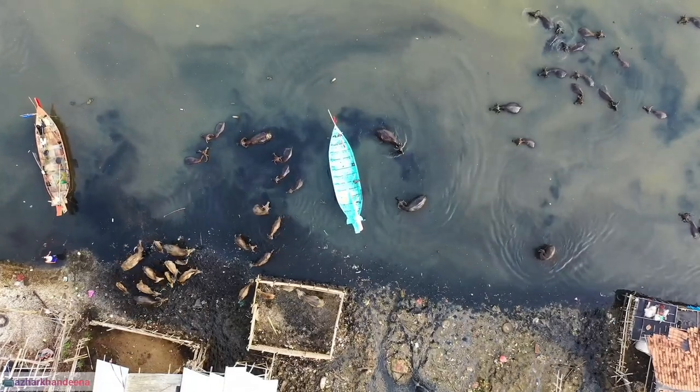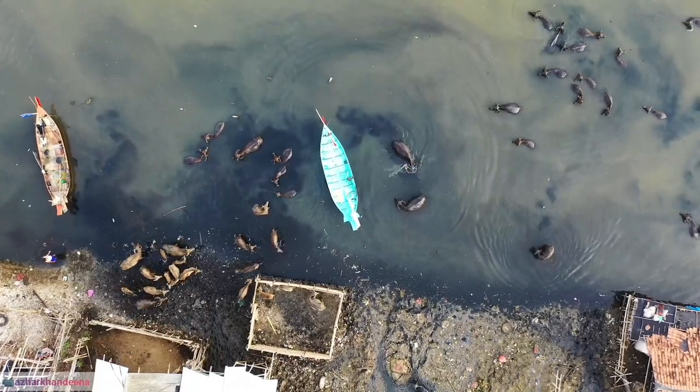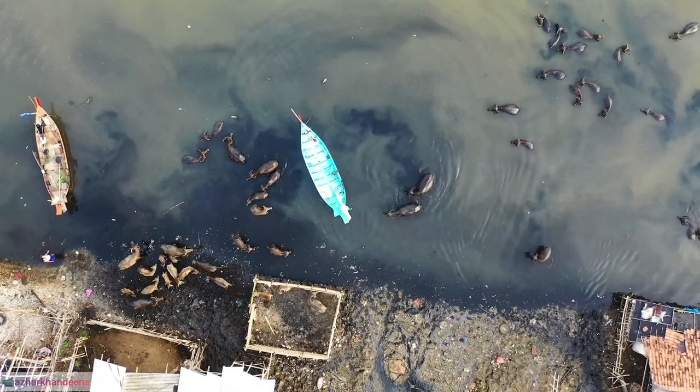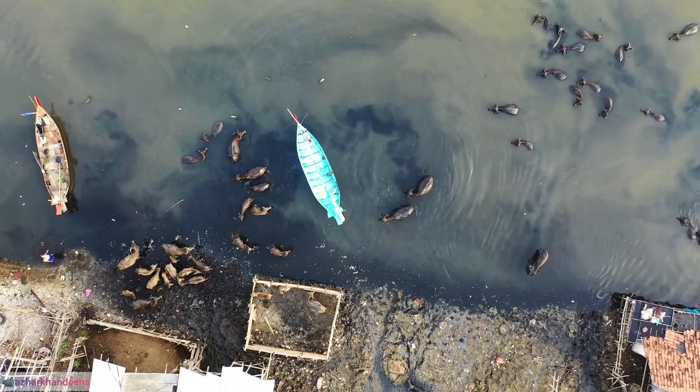33. The concept of the buffalo nickel, a five-cent coin featuring a bison, was introduced in the United States in 1913 and remained in circulation until 1938.